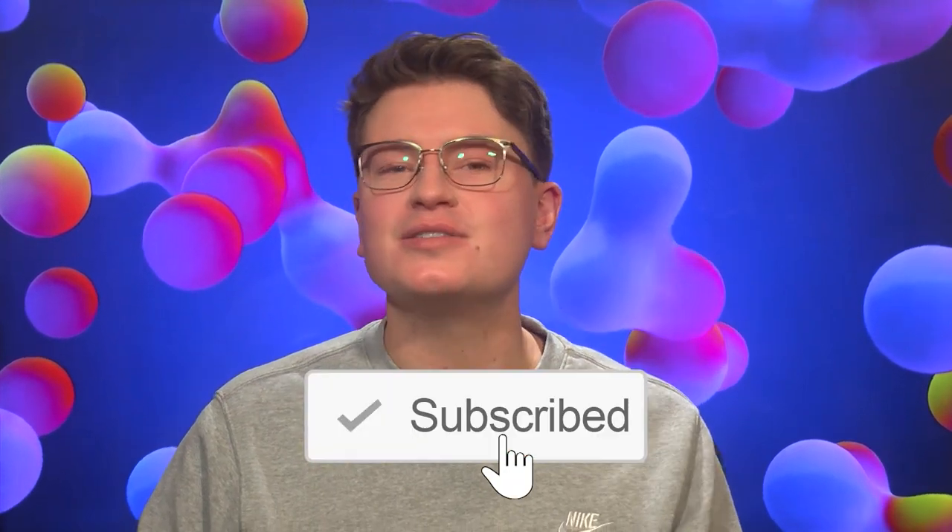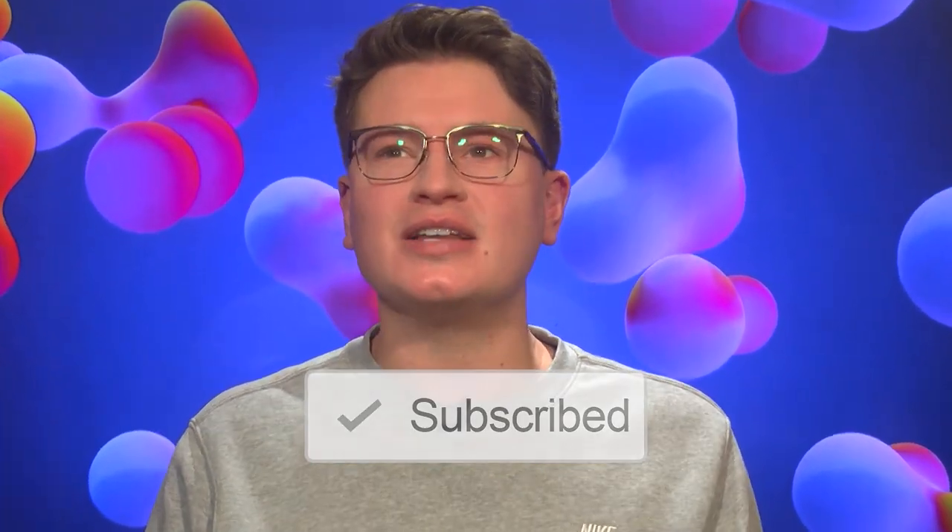If that sounds like content you'd enjoy, do hit that subscribe button. Regardless of whether you like me or not, please leave a like because it helps me no end. But yes, there is big news.